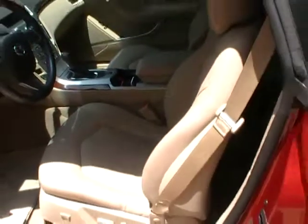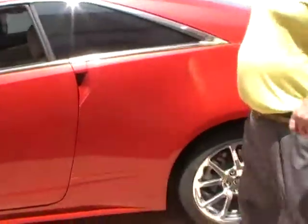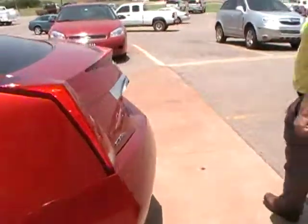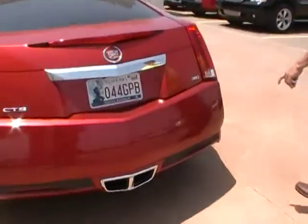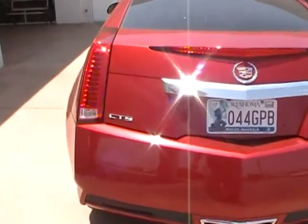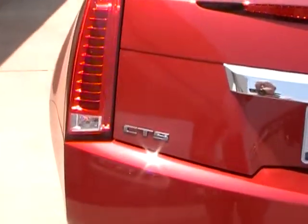This is a one-owner, new car trade-in. We've got a scratch on this car — it's perfect.